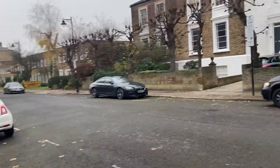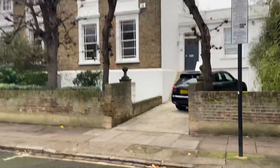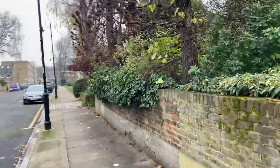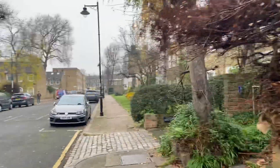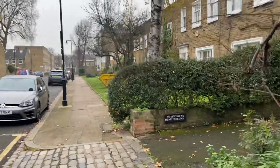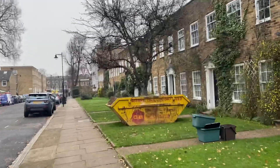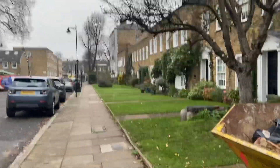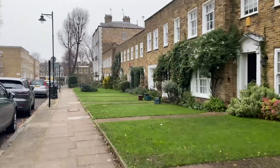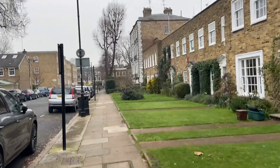Much of this area has a heritage or local conservation attachment to it, so there will be some regulations around what you can do in terms of building extensions — a number of planning regulations. I'm going to show you around another part of Highbury. That was really just to focus on Canonbury Square and the George Orwell connection, but we're going to have a look at some other aspects.